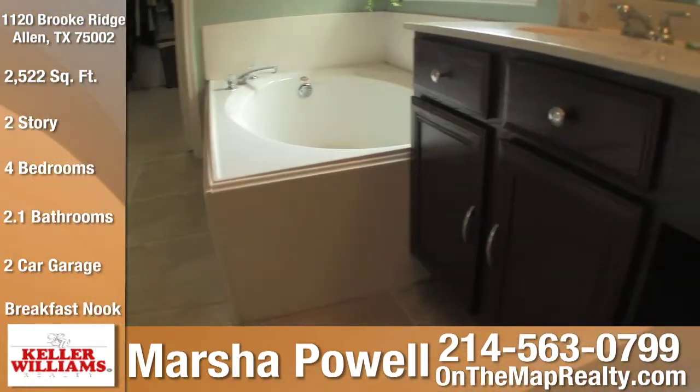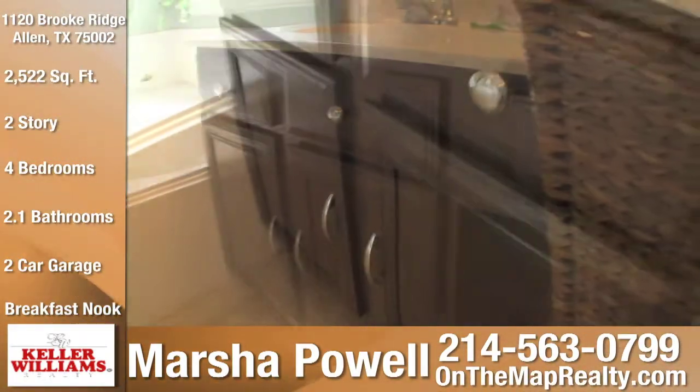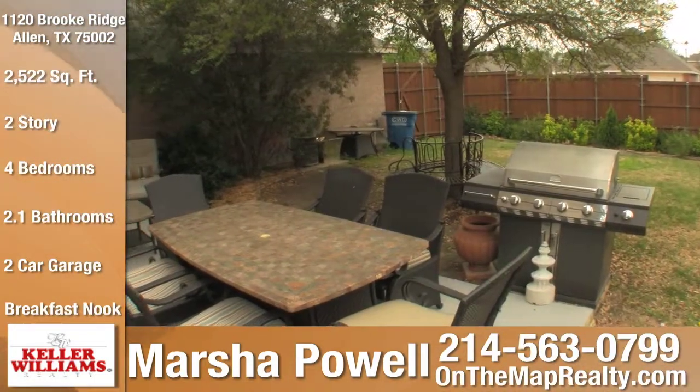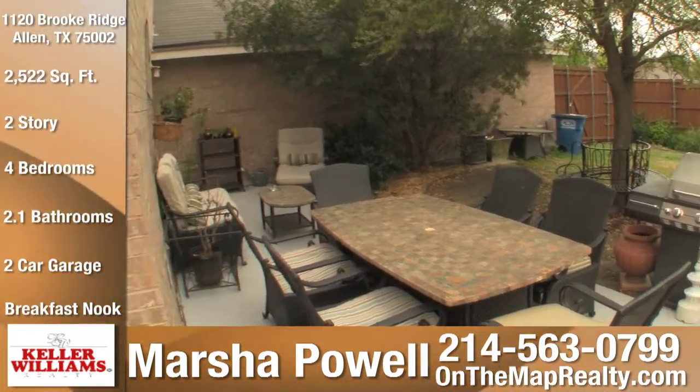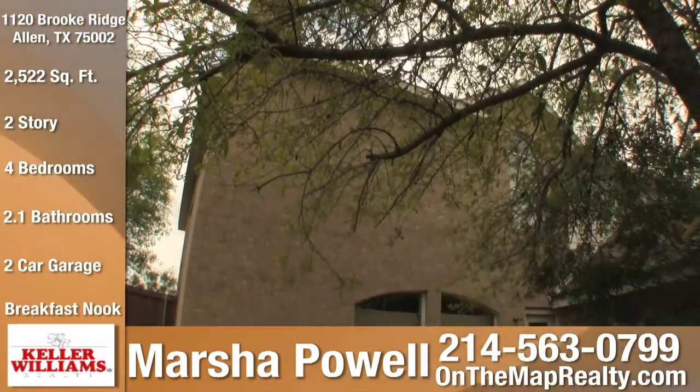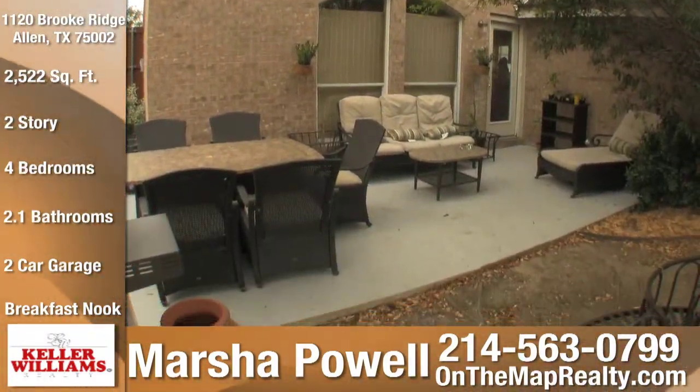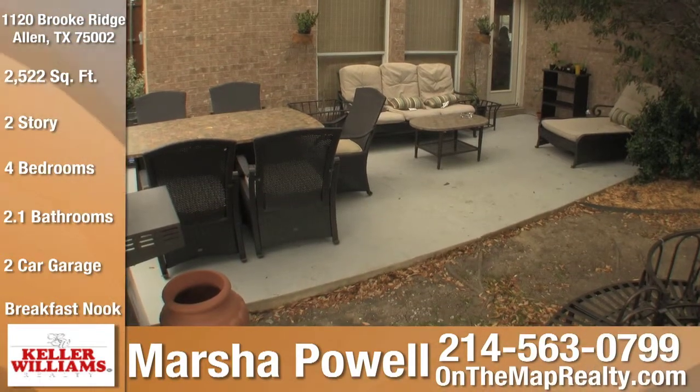Another unique feature of this master bath is the custom painted cabinets. The large backyard is the perfect spot for outdoor activities, from the huge tree providing shade to the extended patio — this backyard is a functional, relaxing oasis.